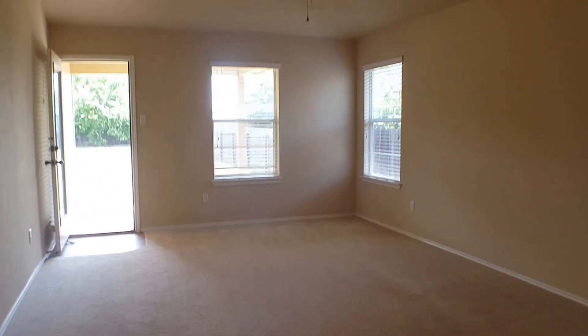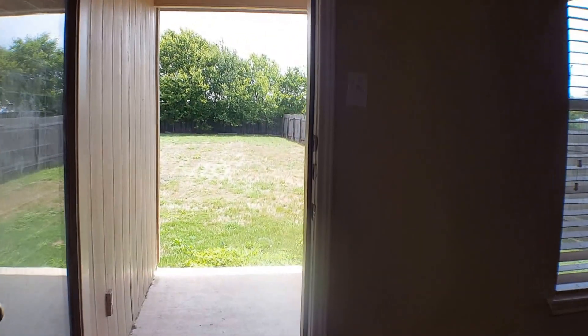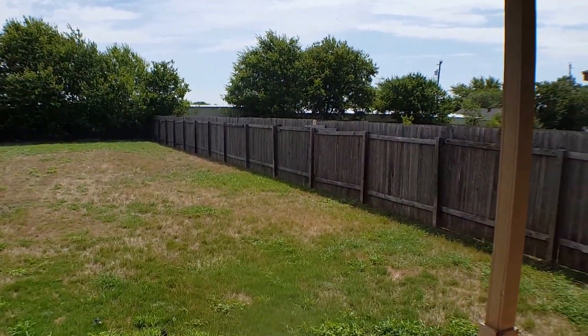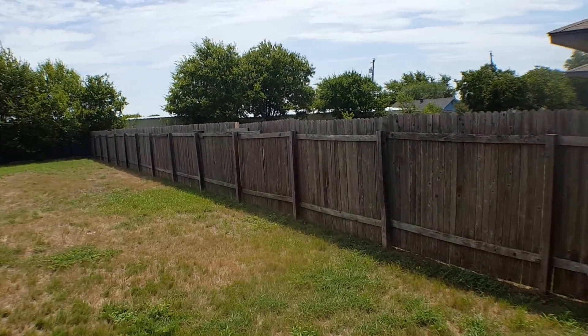Now we'll go out the back door and take a look at the backyard. This property does have a covered patio. As you can see, it does have a really good sized backyard.